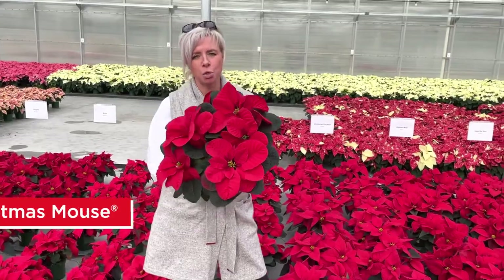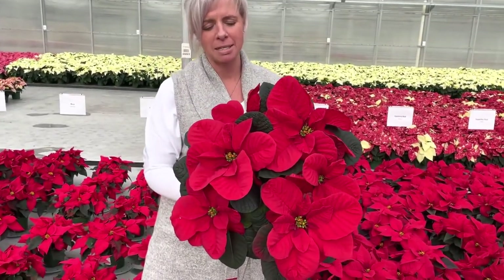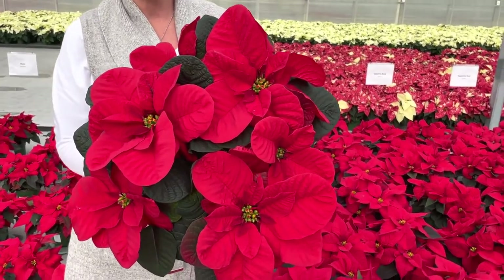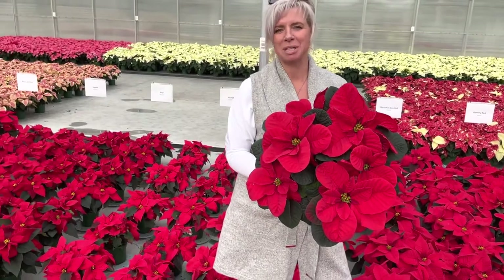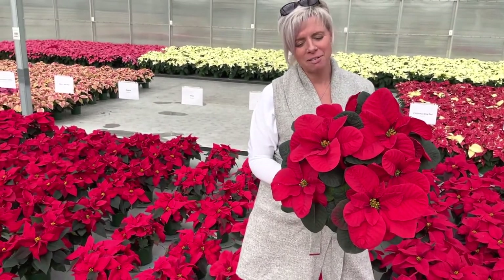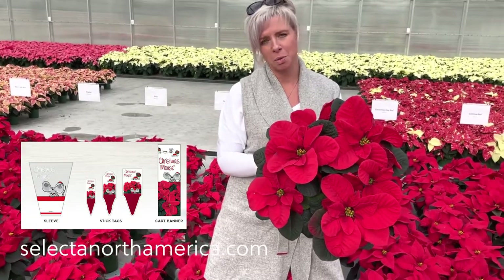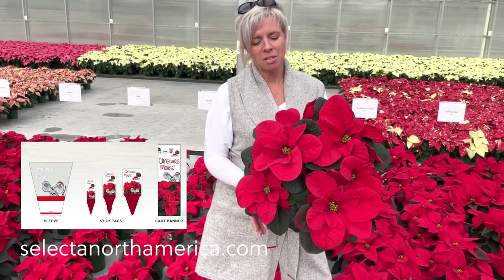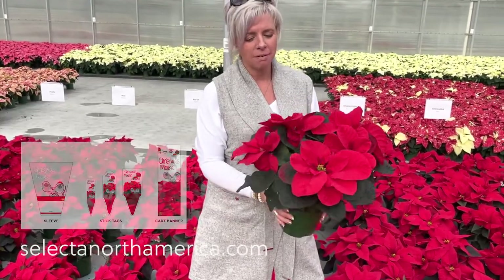This is such a cool and unique poinsettia to the marketplace with these rounded bracts. There is a lot of fun involved in this poinsettia. It is taking off in Europe and we are really starting to see it get some legs here in North America. It's got a fantastic POP program behind it. If you log on to SelectaOne North America website, it also has some great tags that you can order on WebTrack. This is just a lot of fun.